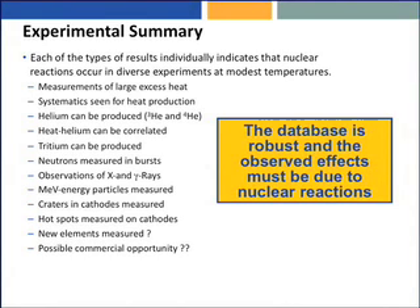An experimental summary — each of the types of results individually. This is not my slide; it's Dave Nagel's slide from the course given at George Washington University last week on cold fusion. Each of these things: measurement of large excess heat, systematics seen for heat production — the heat goes up in response to rational variables like more loading, more stimulus at the interface.